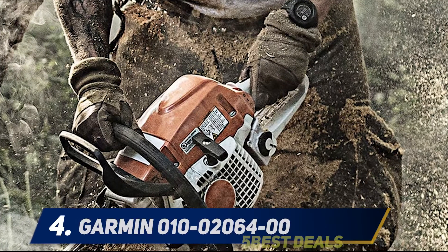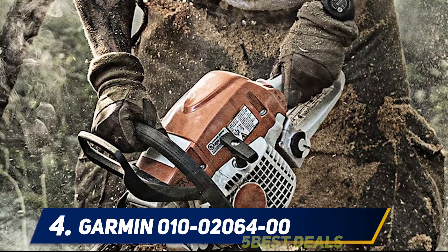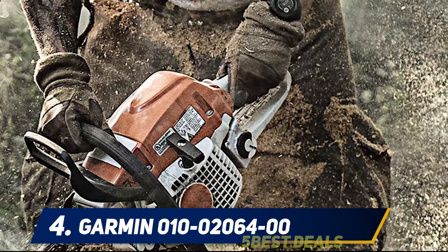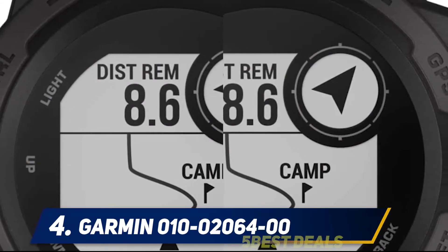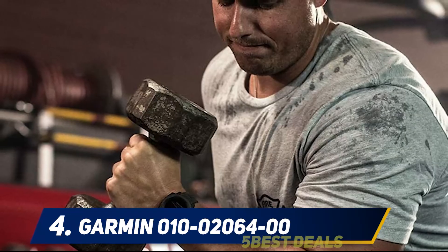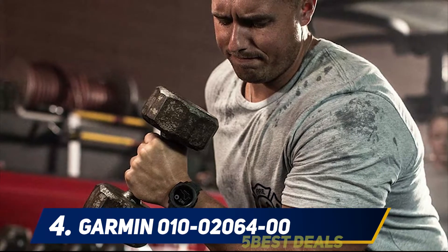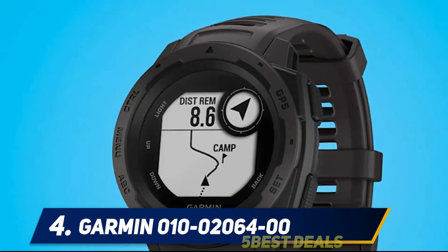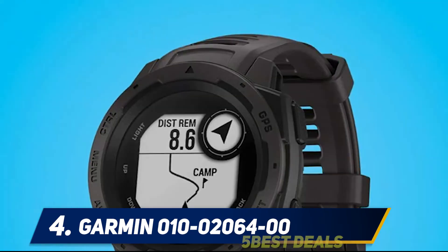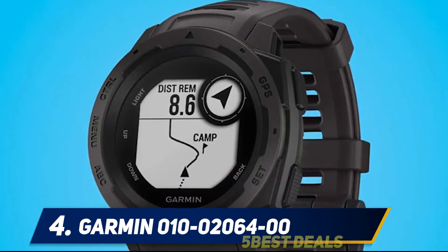At number four, the Garmin 010-02064-00. If you're looking for an outdoor watch that touches upon just about everything, look no further. This tech-savvy wellness watch features a barometric altimeter, a compass, and multiple GPS systems, bringing a whole lot of important features at a really great price point. It's constructed to US military standard 810G, which means it's rugged, shock, and thermal resistant.